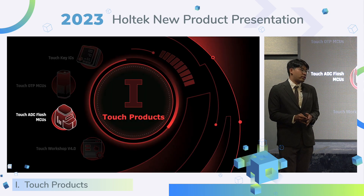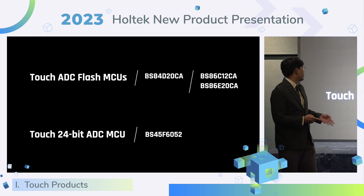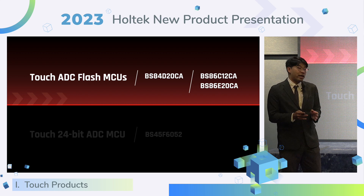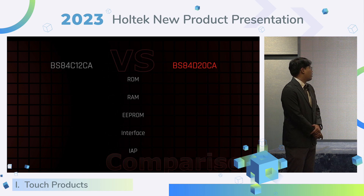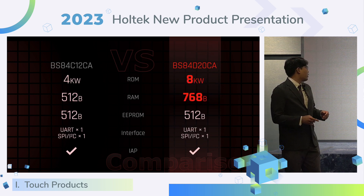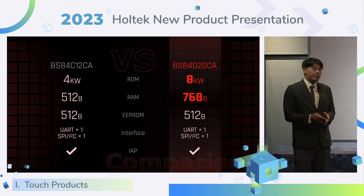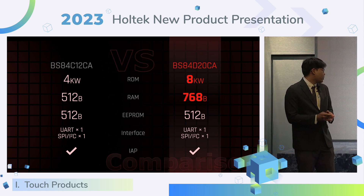Next, I will introduce the Touch ADC Flash MCU. This year we provide two kinds of ADC products. The Touch ADC Flash MCU includes the BSA4 series and BSA6 series. The new release BSA4D20CA, compared with the previous version, increases flash size up to 8K words and RAM size up to 768 bytes. All support various interfaces and IAP function.